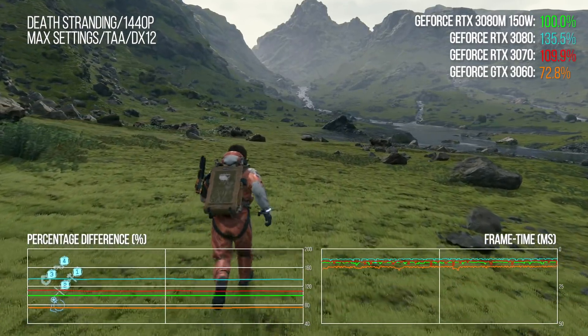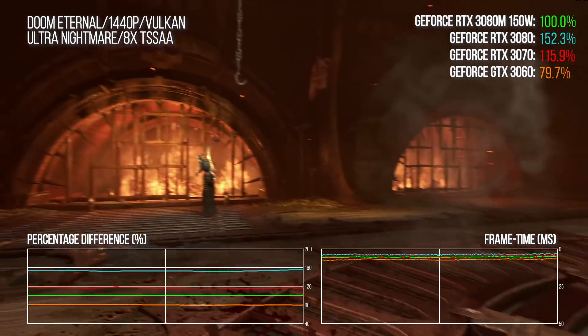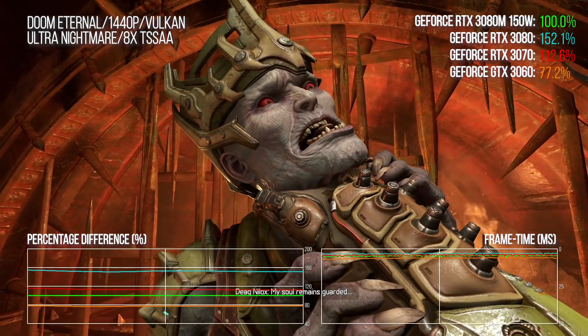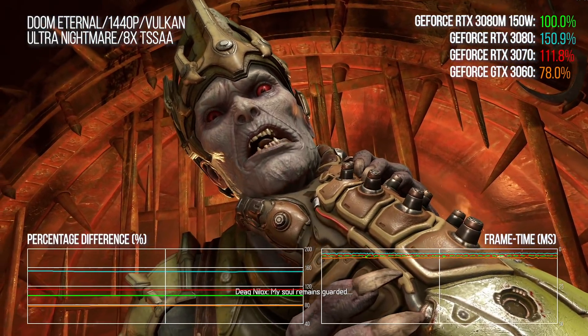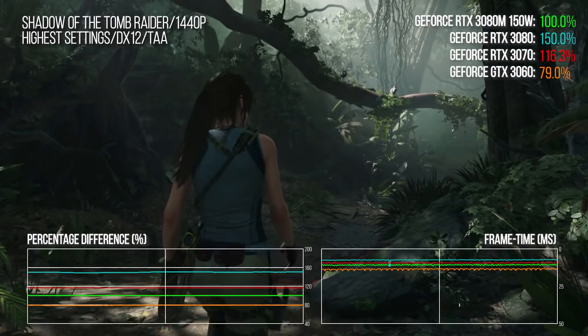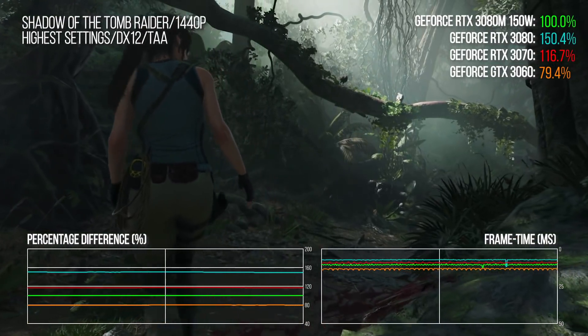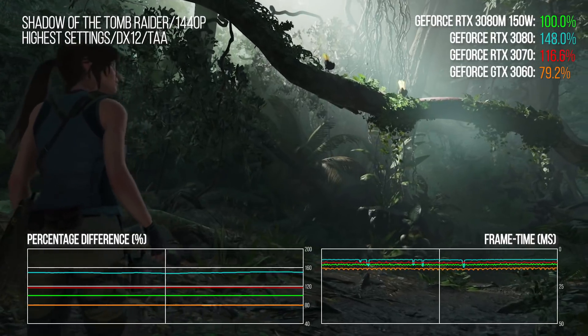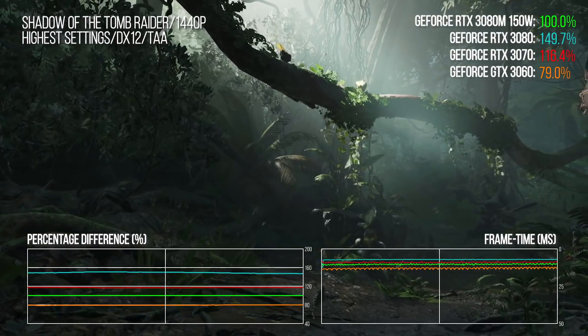Looking across a bunch of titles, we can see some pretty wild fluctuations in performance differentials. Generally speaking, the desktop 3080 is 40 to 60% faster than the laptop equivalent — but to get that performance increase it requires over twice as much power, a 42% increase in shader count, and a 70% boost to memory bandwidth. Yeah, that's pretty extreme.